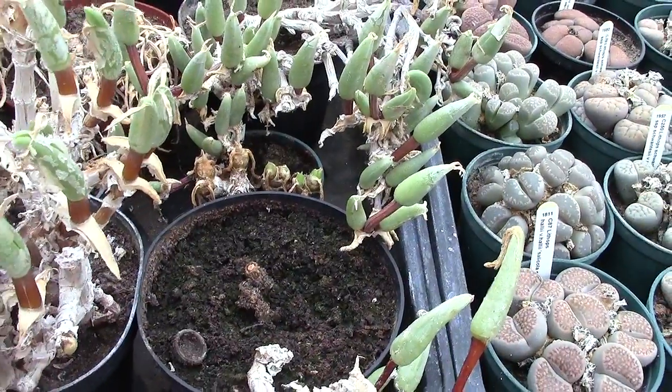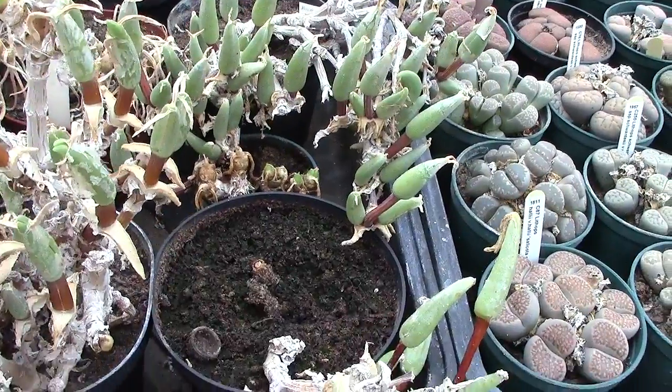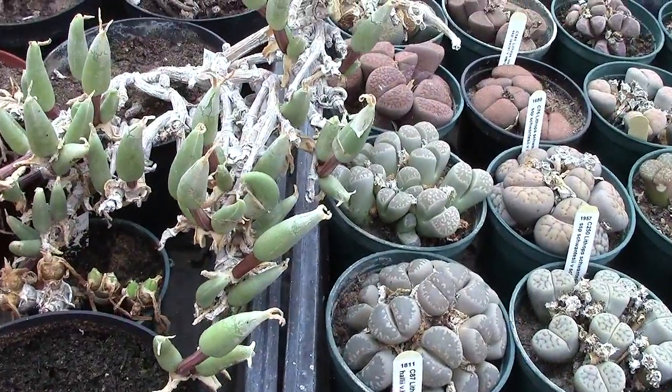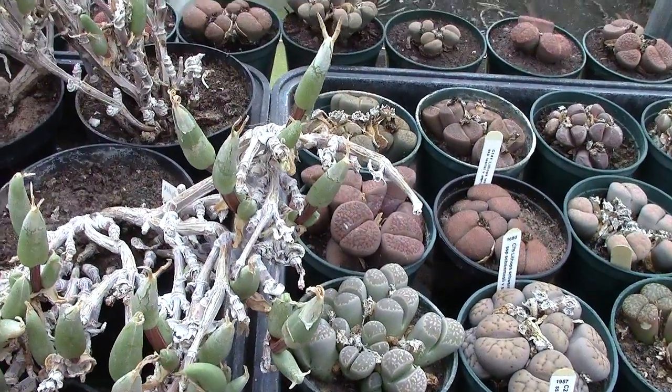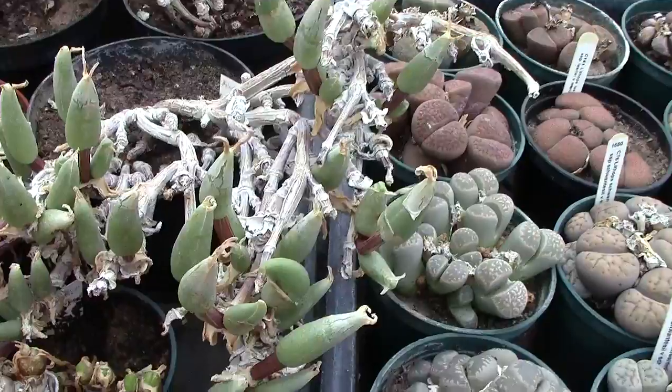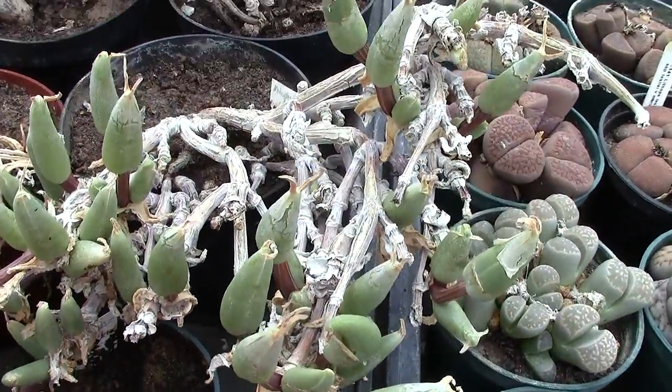I've shown these before in an earlier stage where the plants look dead. This is a progress video — there'll be another one made when they're more advanced. I'm going to keep this short, just show you what they're looking like now.